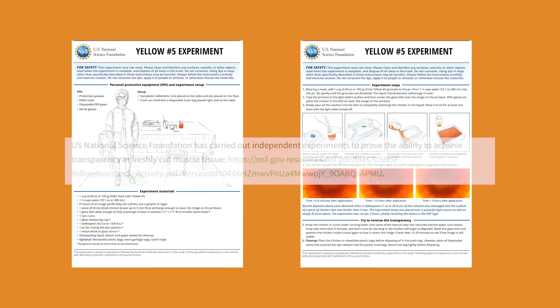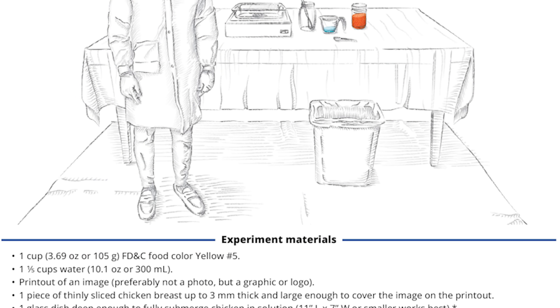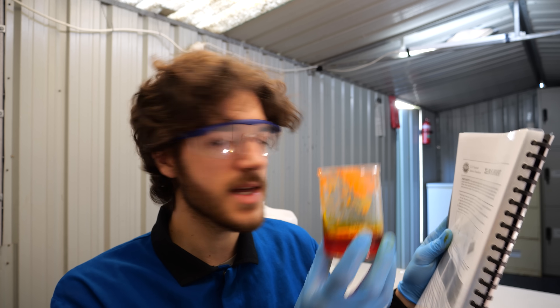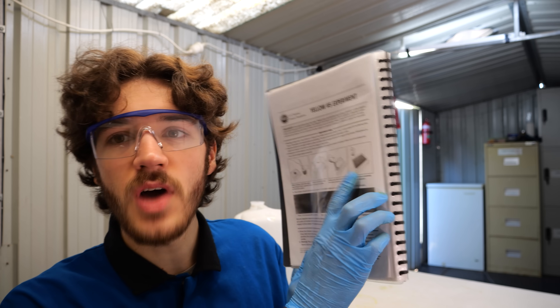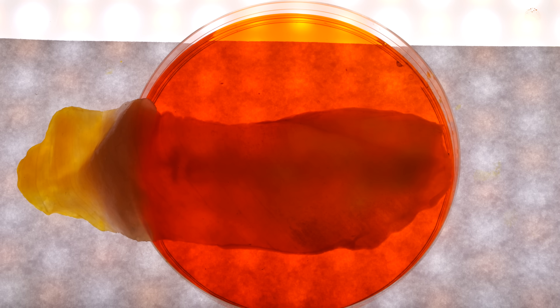I can see why people are having difficulties recreating this. To be clear, this method isn't from the Stanford researchers — it's from one of their funders — but they're backing each other up, so I'll treat them as the same. The solution is supposed to become red/orange in colour, which is what it looks like when you add more water. So I added more water, switched to a small Petri dish, added a new piece of chicken, and placed the hidden message underneath to see how it goes.